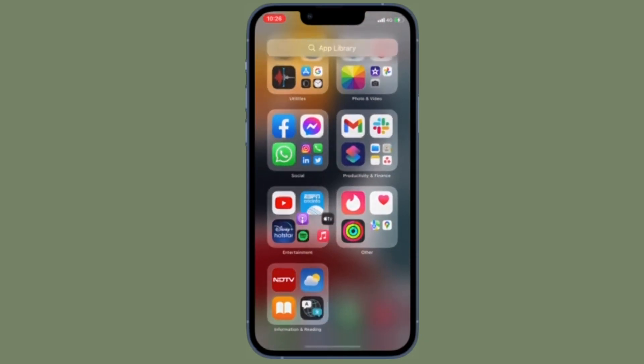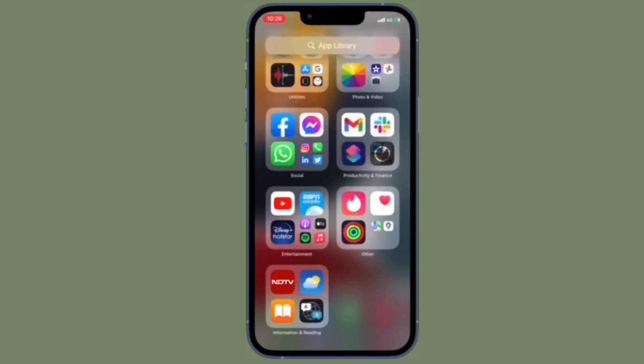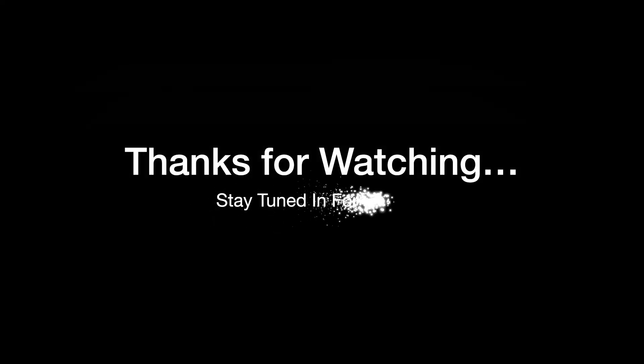That's all there is to it. If you have found this video helpful, do like and consider it, and I'll see you in the next video with more such handy iPhone and iPad tips. Till then, stay safe and have a great time. Bye-bye.